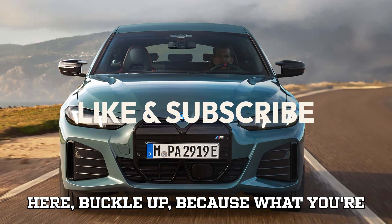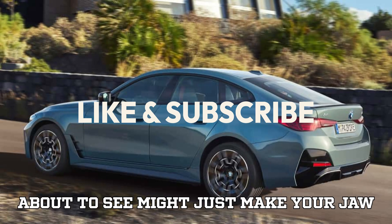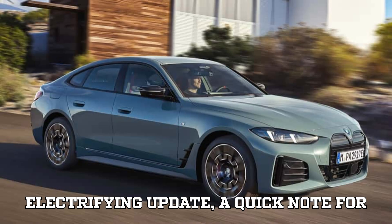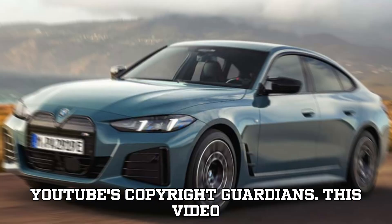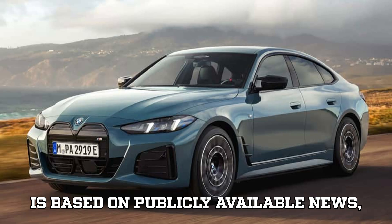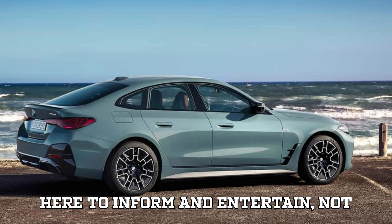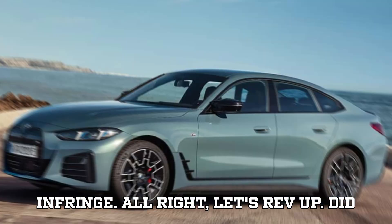If you're new here, buckle up, because what you're about to see might just make your jaw drop. Before we dive into today's electrifying update, a quick note for YouTube's copyright guardians: this video is based on publicly available news, brand releases, and commentary. We're here to inform and entertain, not infringe. Alright, let's rev up.